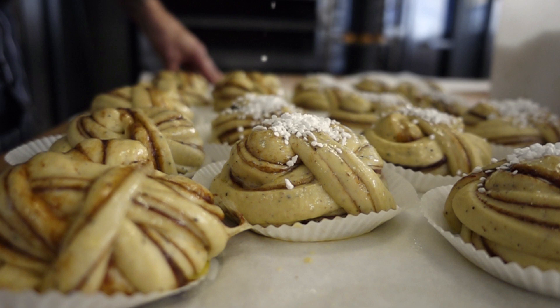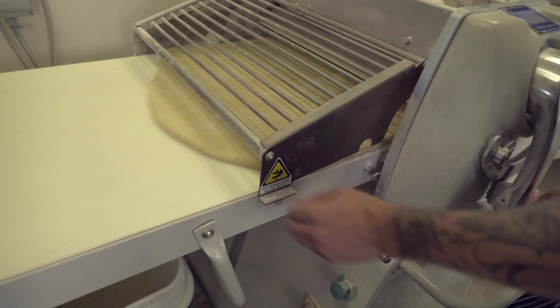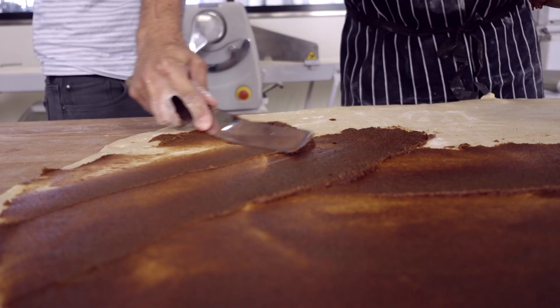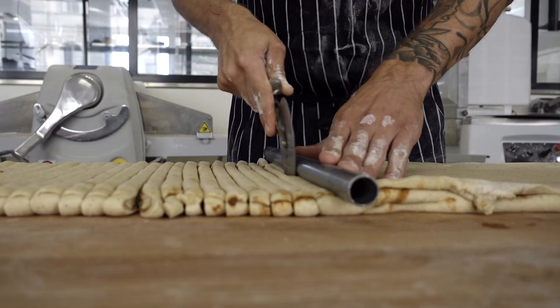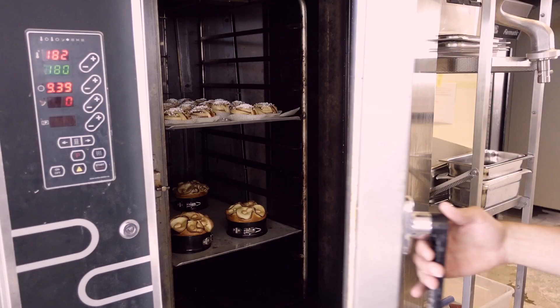Let's see if we can make these ourselves. Now we're going to take the dough out, roll it out with the machine, and then put the filling in. We're going to roll the bun and shape it, and then afterwards put it in the box to proof it, and then bake it. I'm going to turn this into this.